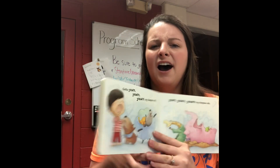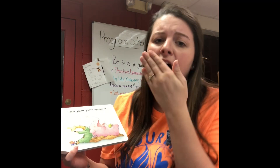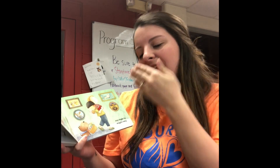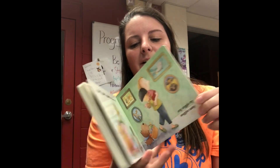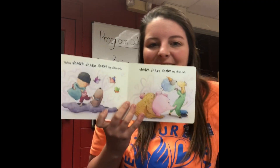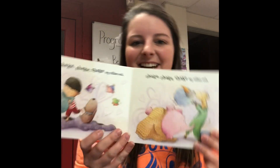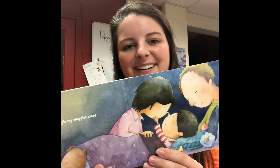All right, now we gotta yawn, yawn, yawn my sleepies out, yawn, yawn, yawn my sleepies out, and wiggle all my waggles away. Good job! Now we're gonna go back to our first one — do you all remember? We gotta shake, shake, shake my sillies out, shake, shake, shake my sillies out, and wiggle all my waggles away. Good job guys, that was awesome!